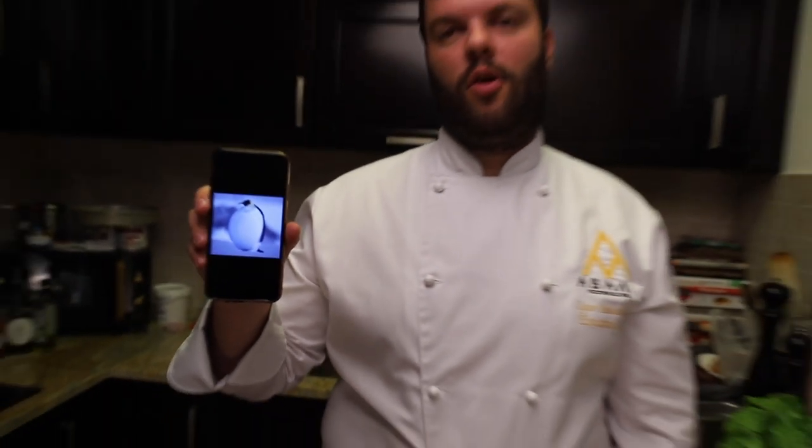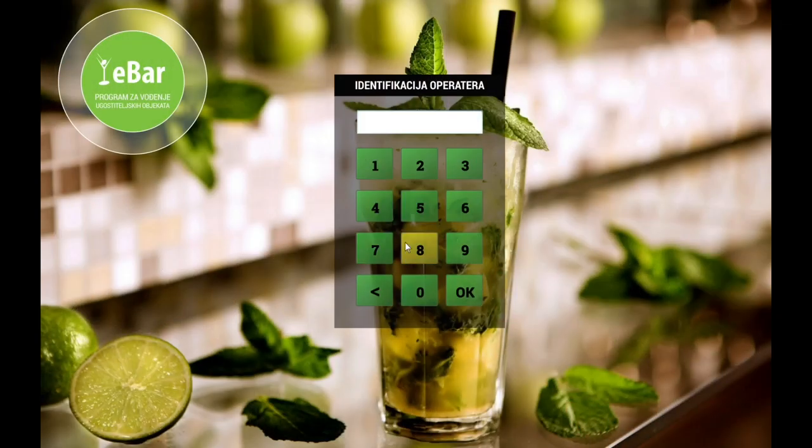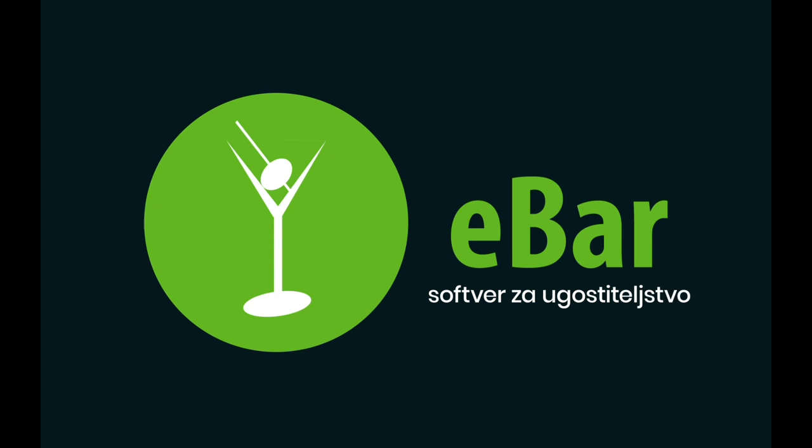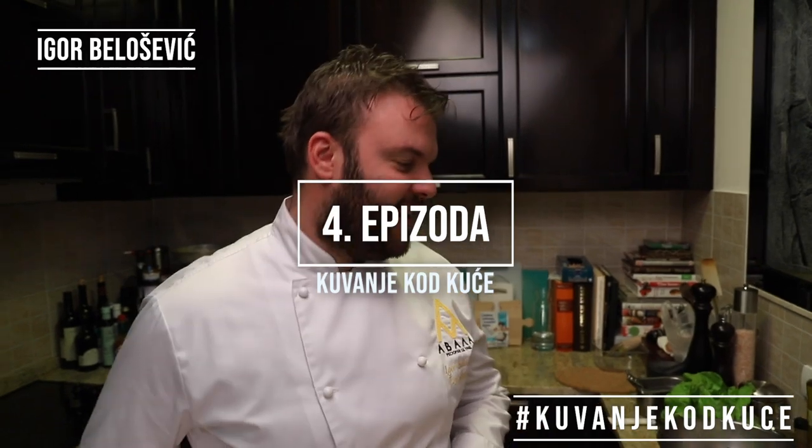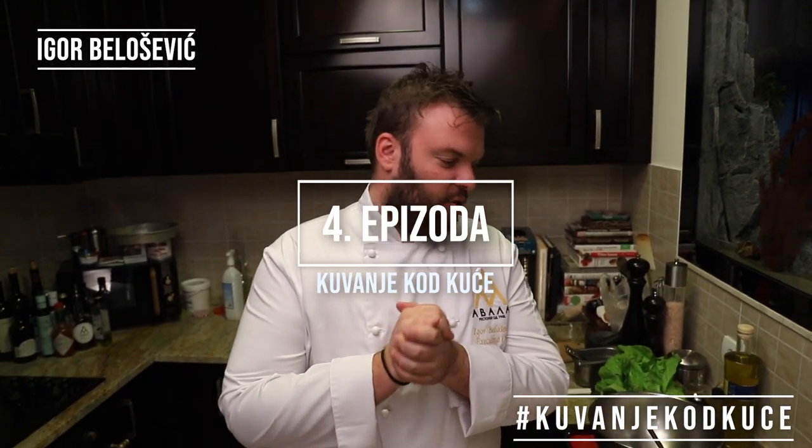This is the lasta. The lasta doesn't matter how much food is in isolation. Don't be like a lasta. Hello, Gary. This is the first episode of Kuvanje Kod Kuće. Today we decided on a little healthy diet.